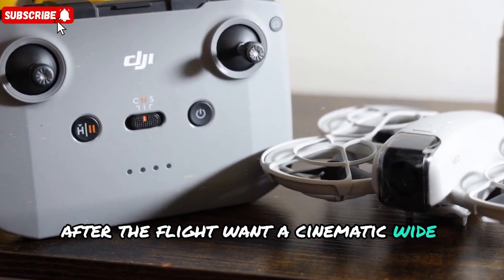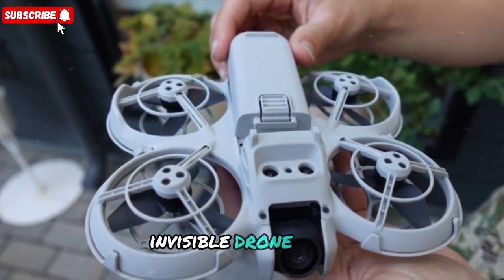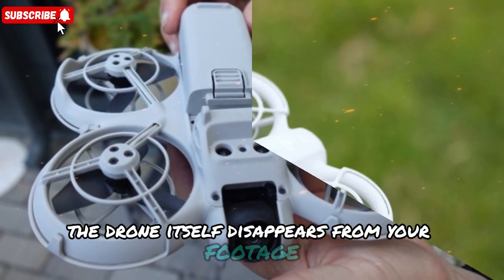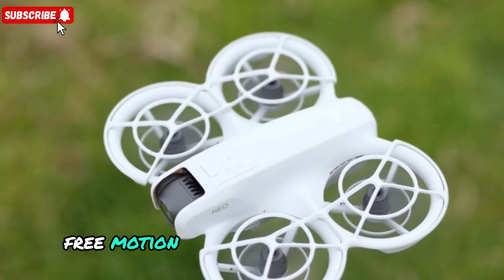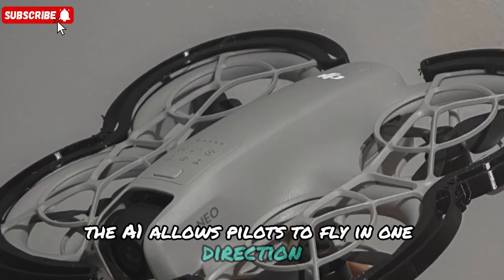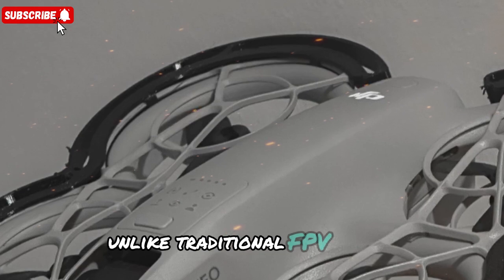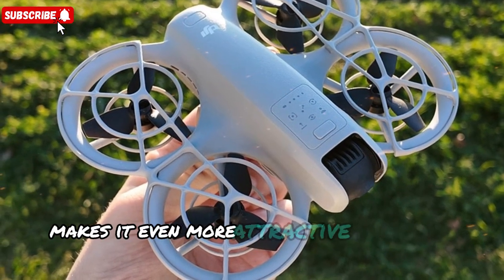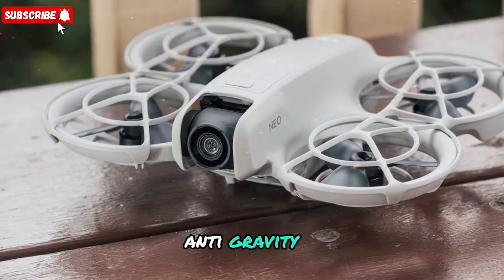Want a cinematic wide? Done. A tiny planet effect? Easy. A horizon flip? No problem. Thanks to smart stitching algorithms, the drone itself disappears from your footage — the invisible drone effect — so all your viewers see is the action, not the machine behind it. Free motion technology, paired with VR-style vision goggles and a grip controller, allows pilots to fly in one direction while looking in another. It's a truly immersive experience, unlike traditional FPV drones. And at 249g, staying under the magic weight limit makes it even more attractive for global pilots — no paperwork, no hassle, just grab-and-fly.